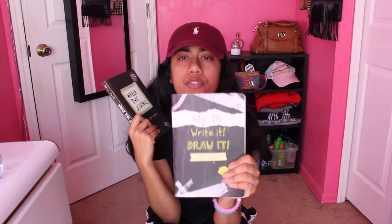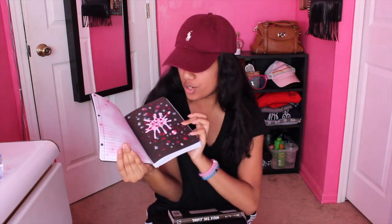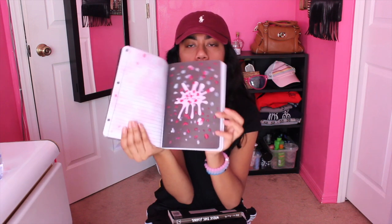Now we're gonna step into Barnes and Nobles and I got two books — they're not the same books but they're similar. This is a Wreck This Journal. This is Rip It, Write It, Draw It — and these are the type of books where you destroy them and put things in them. I actually got this one first and started it. I'll show you guys what I did — this one says drip candle wax on here, and that's candle wax.